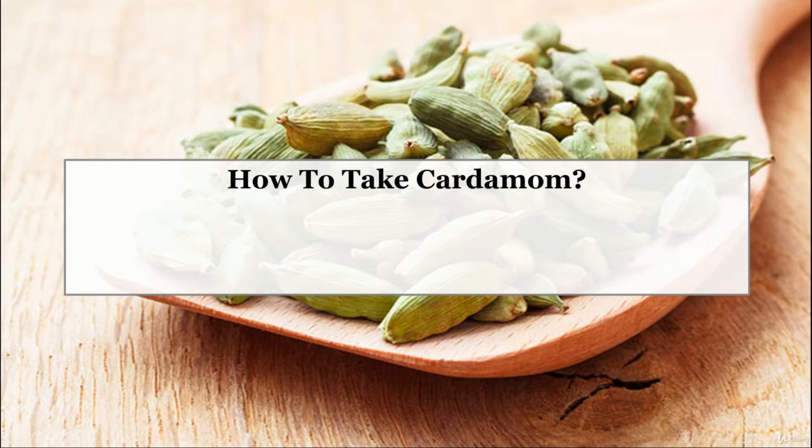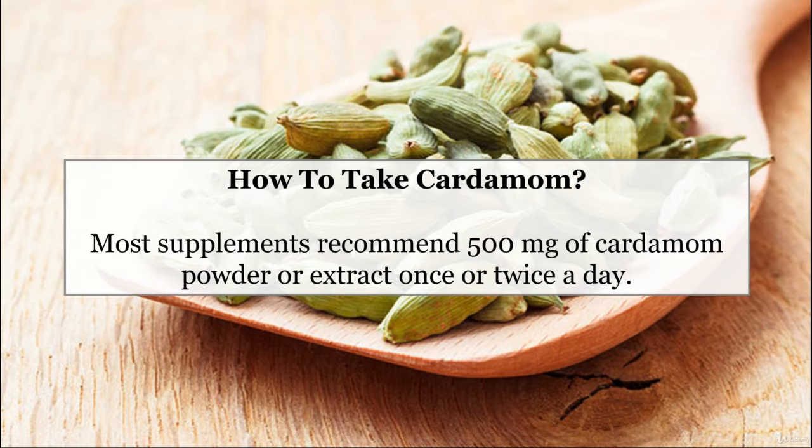How to take cardamom? Most supplements recommend 500mg of cardamom powder or extract once or twice a day.